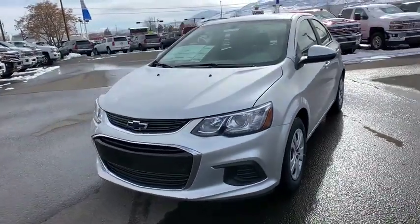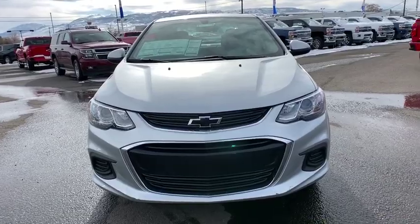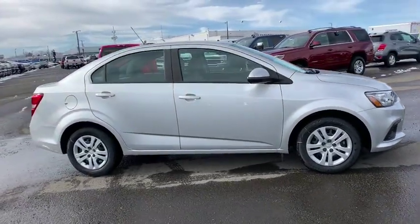2019 Chevrolet Sonic. The taut, strong body lines and powerful stance of Chevy Sonic allude to the power you'll find under its hood. Throw a little extra power into the mix with the available turbocharged engine.